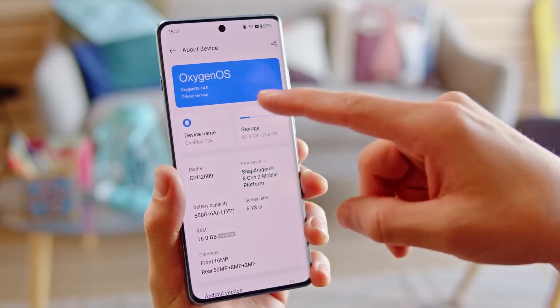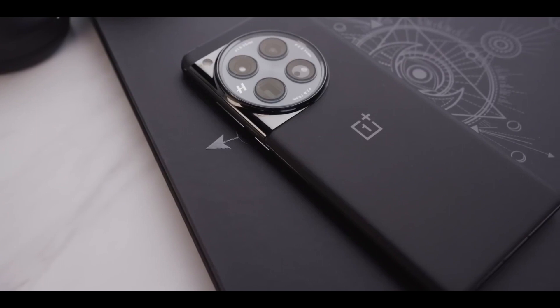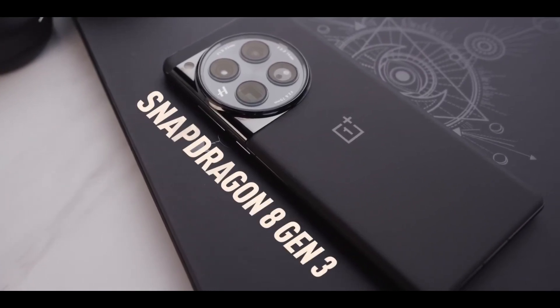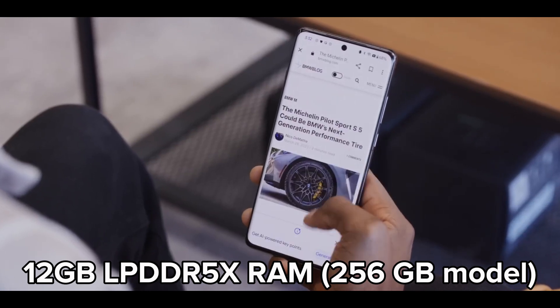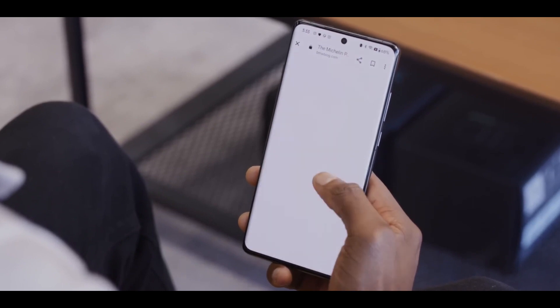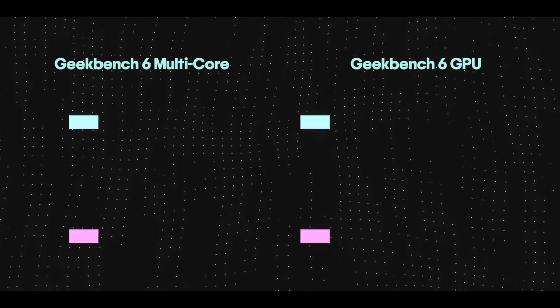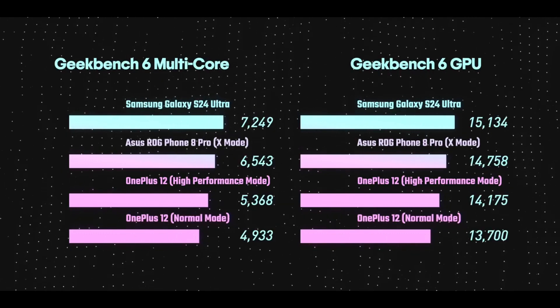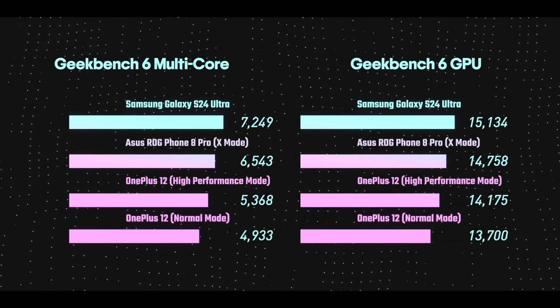Under the hood, the OnePlus 12 houses the latest Snapdragon 8 Gen 3 chipset providing commendable performance — 12GB of LPDDR5X RAM in the 256GB model and a whopping 16GB of RAM in the 512GB model. The phone's cooling system also allows for slightly boosted clock speeds, resulting in a smooth and fluid user experience.